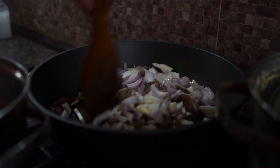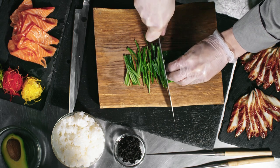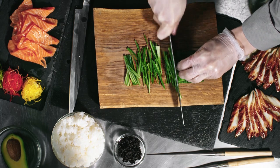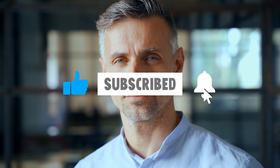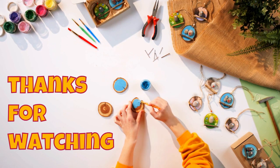And there you have it — three fantastic low-carb dinner recipes that are as delicious as they are healthy. Whether you're on a weight-loss journey or just want to incorporate more nutritious meals into your routine, these recipes are sure to hit the spot. If you give these recipes a try, let me know in the comments which one is your favorite. And hey, if you have your own low-carb dinner recipes, feel free to share — let's inspire each other. Don't forget to hit that like button, subscribe for more tasty recipes, and ring the bell so you never miss a mouth-watering episode. Until next time, happy and healthy eating.